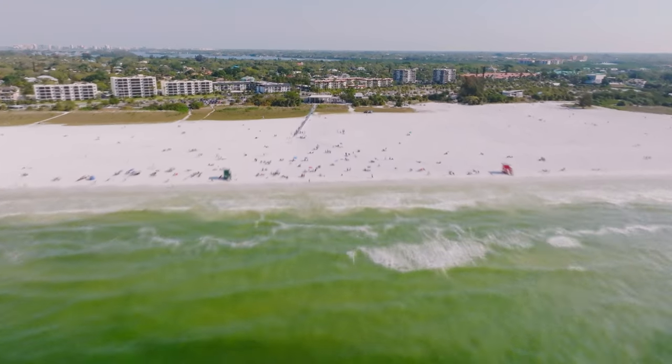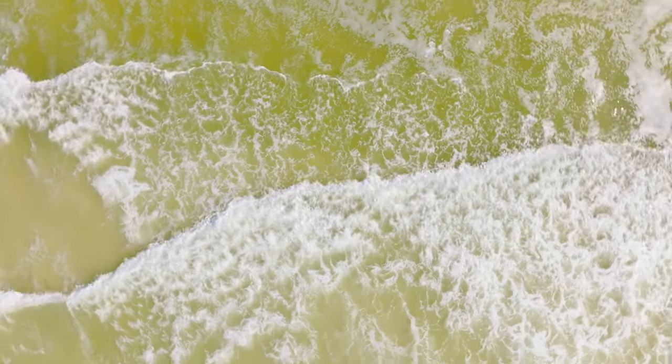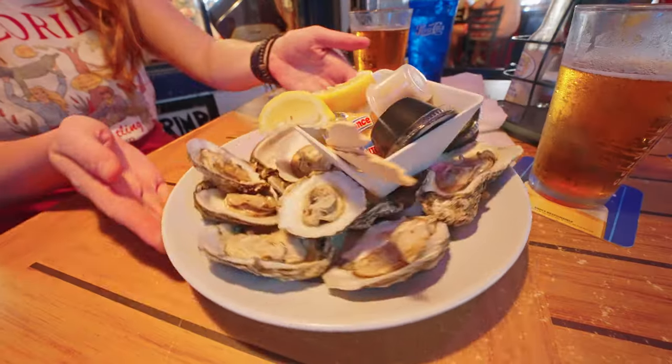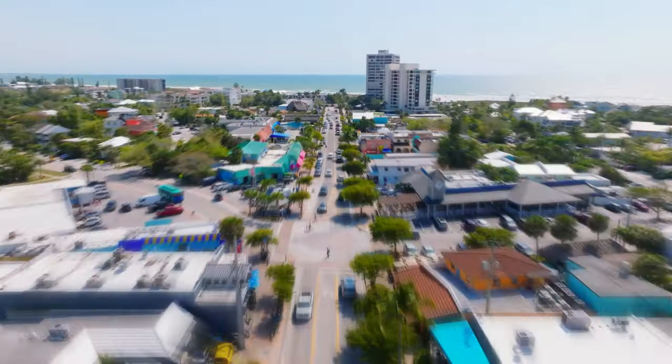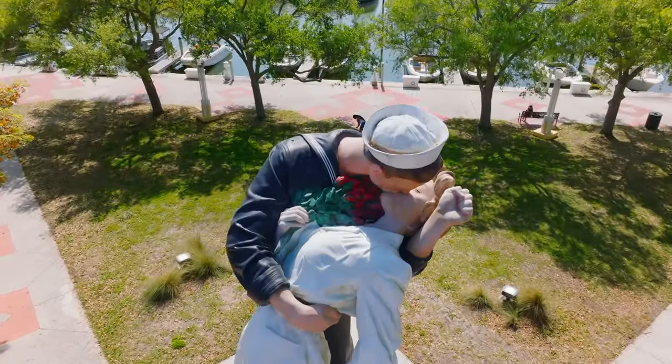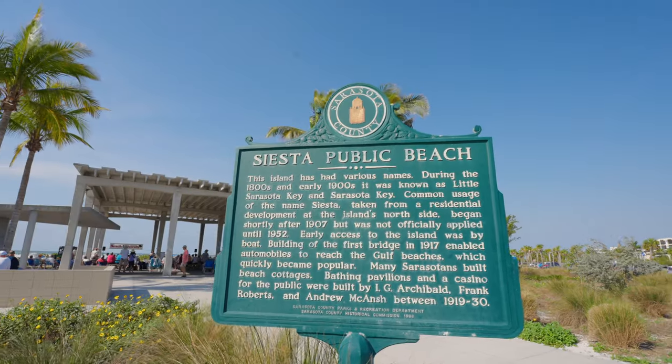It's really bizarre to be at a packed beach with no one in the water. Today we're taking a detour to Siesta Key. Hopefully you saw our Sarasota video from last week, but Siesta Key is such a popular vacation destination in itself, so we're going to dedicate a full video just for Siesta Key. We're not even here for a full day, just about seven hours, but we're going to do as much as we possibly can, starting with the beach.